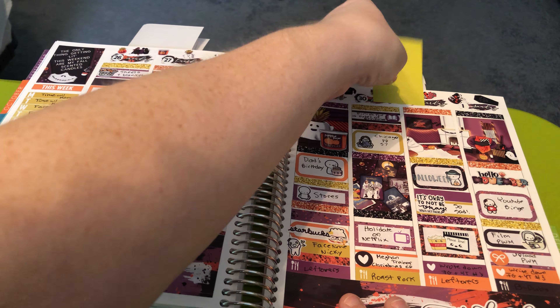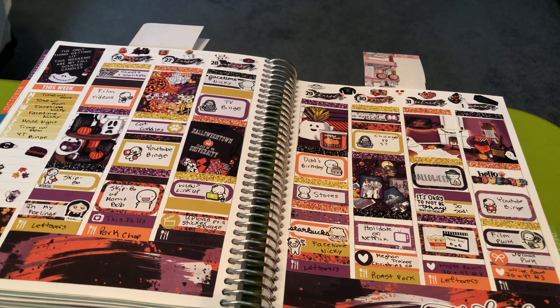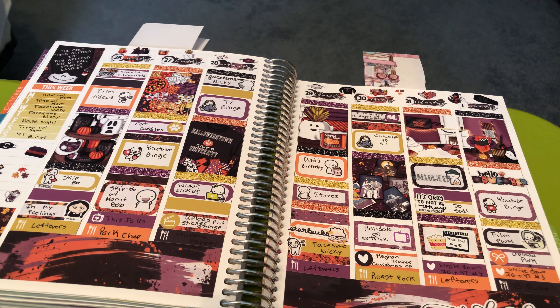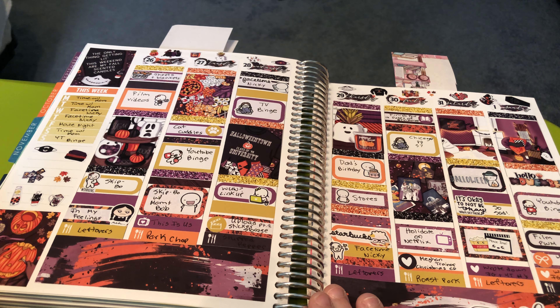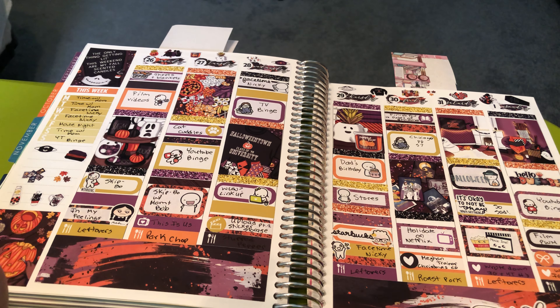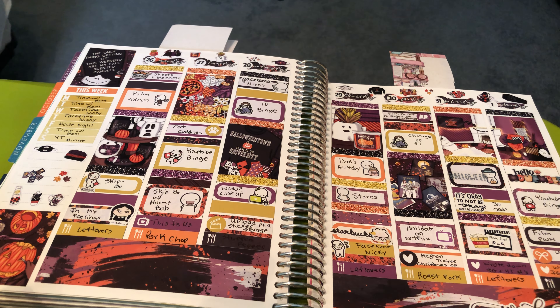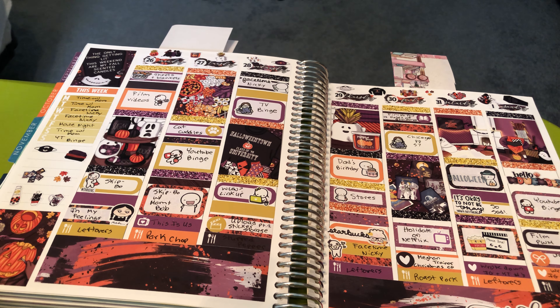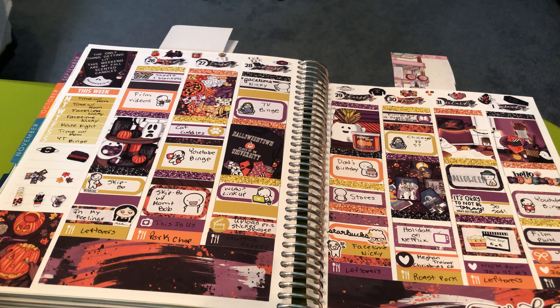This was the week of Halloween and this is a Sticky Essentials kit. I really love this clip art. I was in my feelings this week. It was my dad's birthday, it was Halloween, I watched my first Christmas movie, and I was re-watching Chicago PD season seven. This was the first day of November.